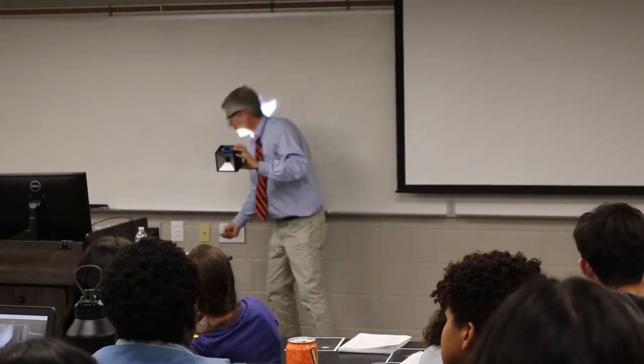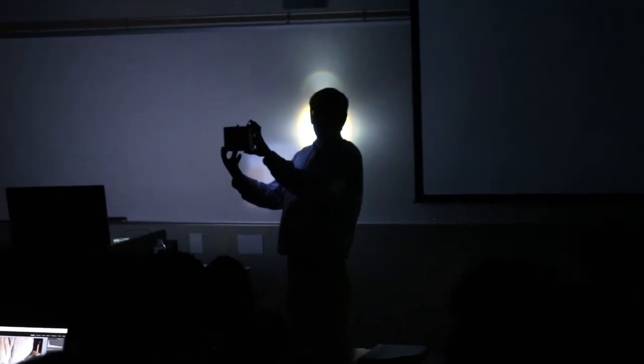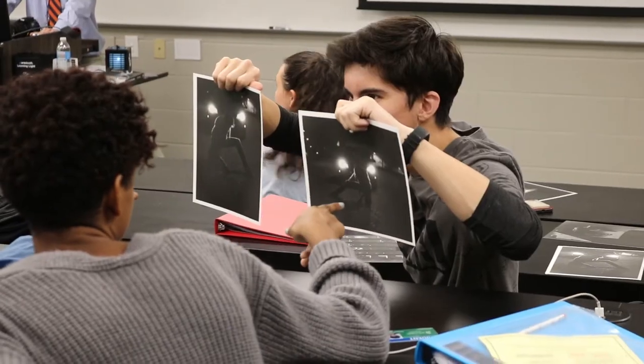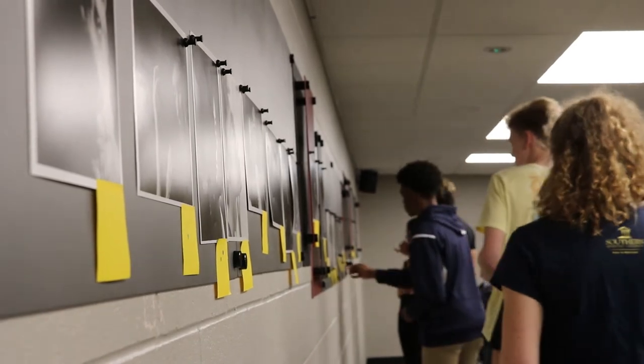Slow photography requires the student to think more before they press the shutter. They don't have that instant feedback of an LCD screen like modern cameras, but by shooting on film they're paying more attention to the lighting, to the background, to the edges of the picture, to where the subject is. You only get 36 exposures on one roll of film, so it forces the photographer to think more carefully about each exposure.